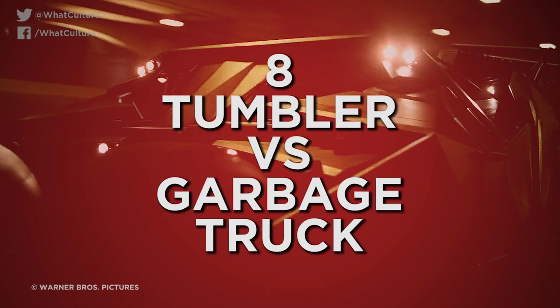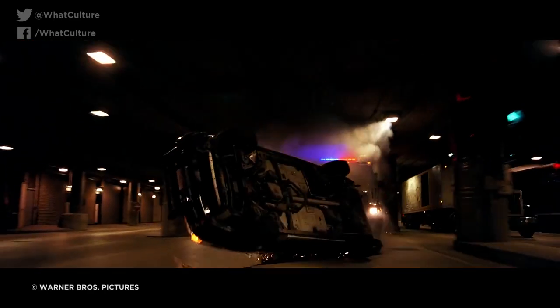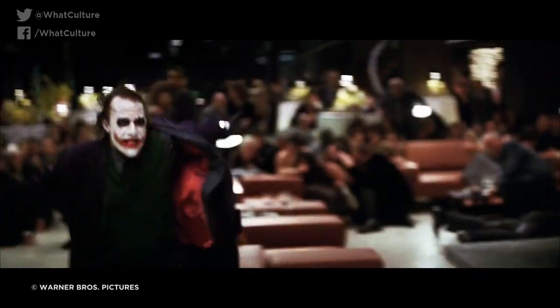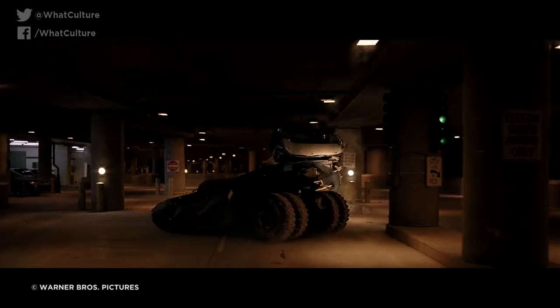Number 8: Tumbler vs. Garbage Truck — The Dark Knight. The Dark Knight's SWAT van chase is one of the film's most distinctive action beats, and you'll probably remember the moment where Batman's Tumbler collides with the garbage truck at full speed, easily disabling it. Given Christopher Nolan's penchant for practical effects, there wasn't much reason to believe that he didn't just collide the two vehicles together for real. Though the effect was indeed practical, it was actually entirely composed of miniatures.